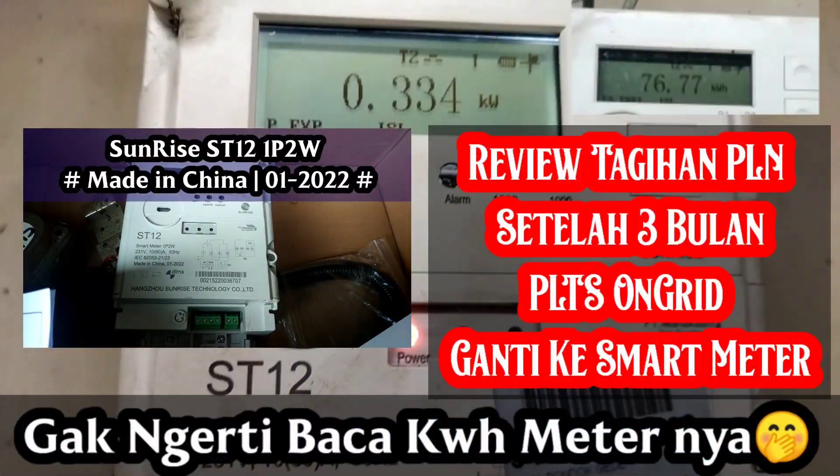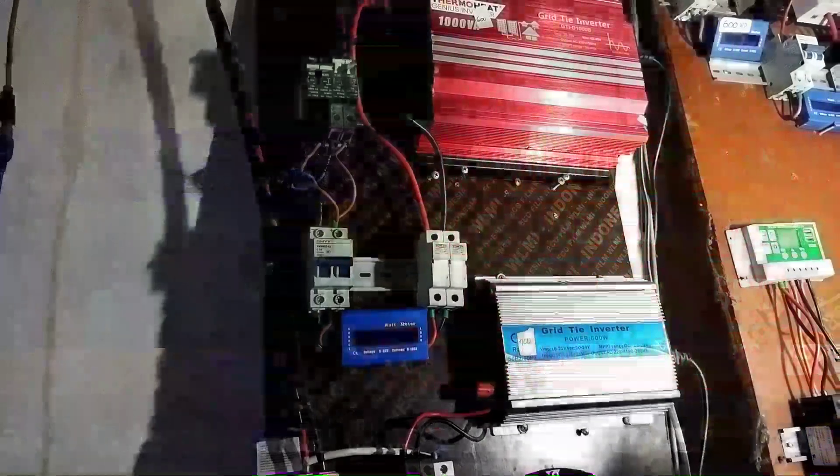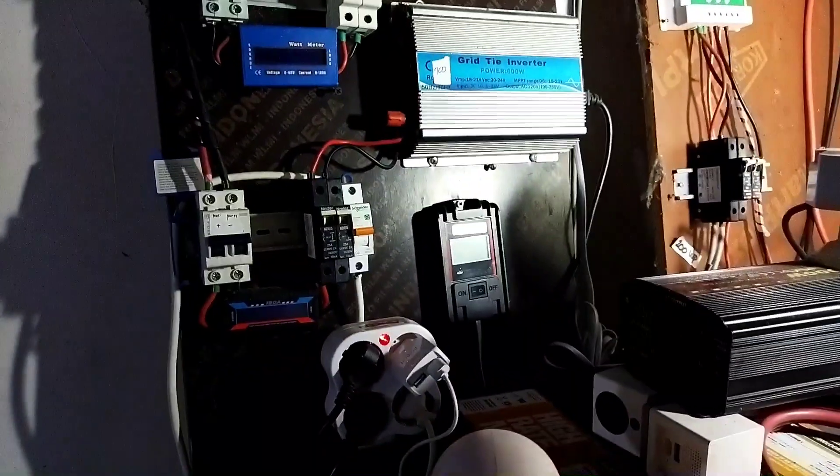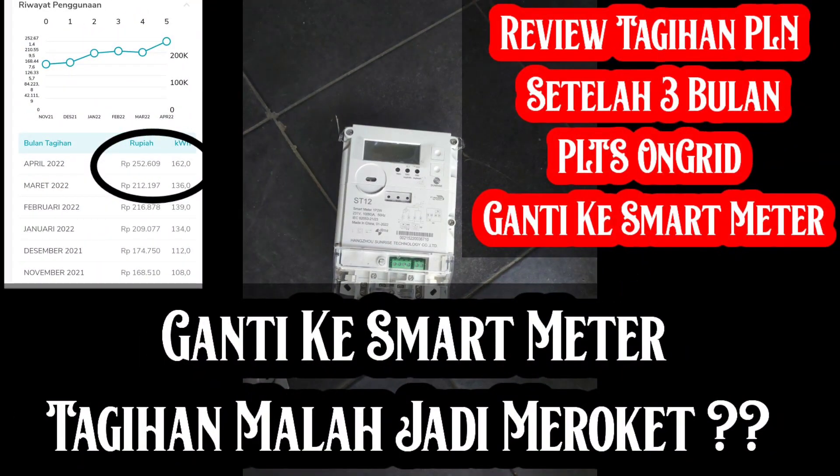Laporan yang kedua adalah di sisi on-grid. Setelah 2 bulan keluar tagihan billing, PLN melakukan pergantian massal meteran menjadi smart meter. Pas awal bulan, billing pertama tagihan itu saya kena di 250 ribu. Jadi setengah bulannya pakai meteran lama, setengahnya lagi gabung dengan meteran baru.